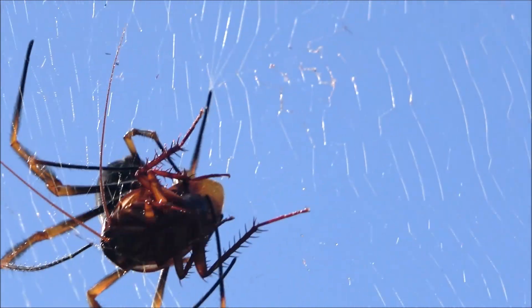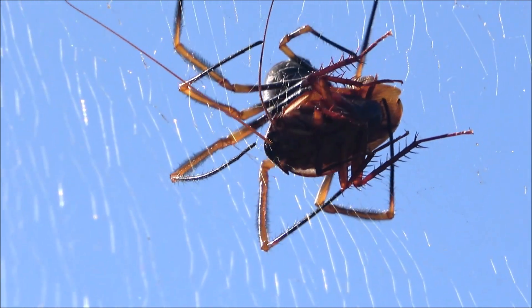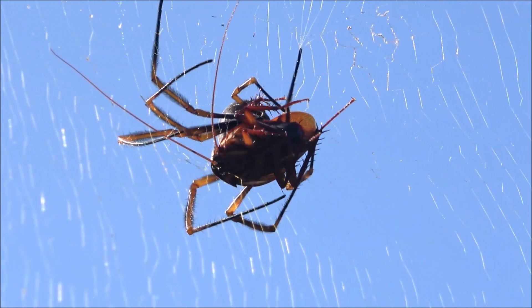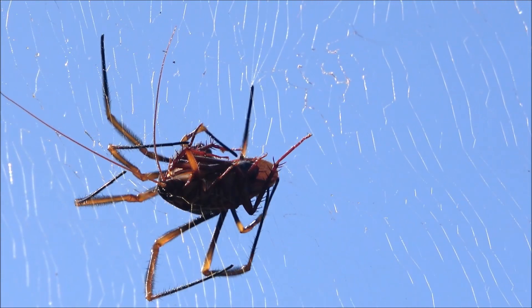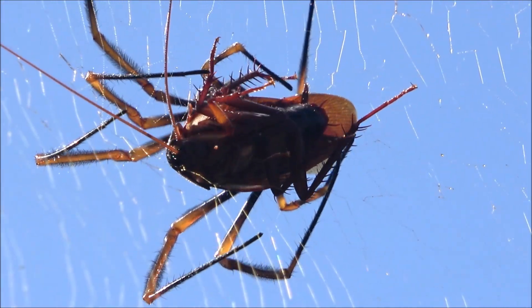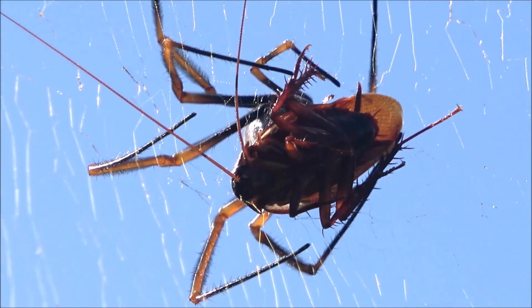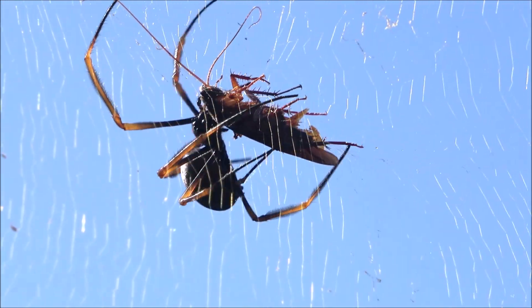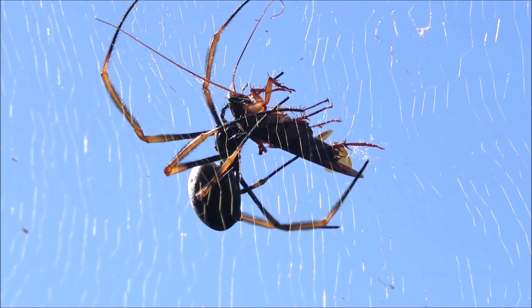Golden orb weavers are non-aggressive toward humans, and their venom is not considered medically significant. If disturbed, they may drop from the web or remain still. Despite their size, they play a crucial role in pest control, feeding on flies, mosquitoes, beetles, and even small locusts.